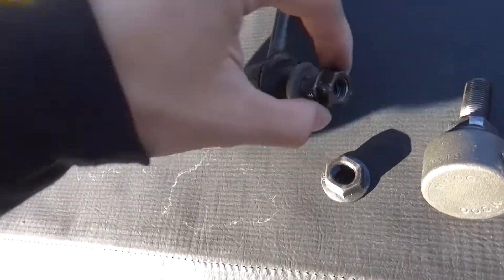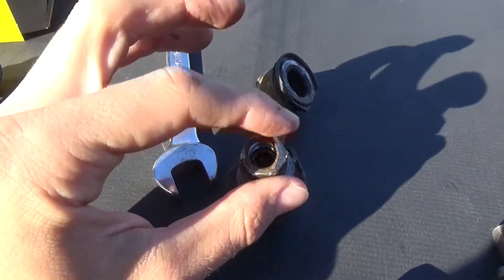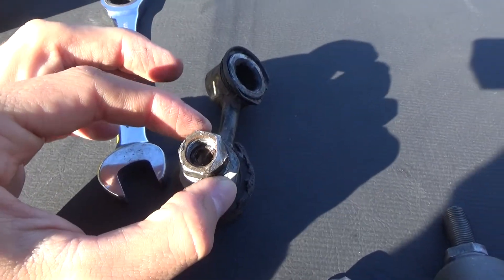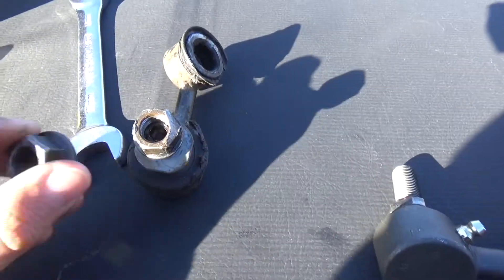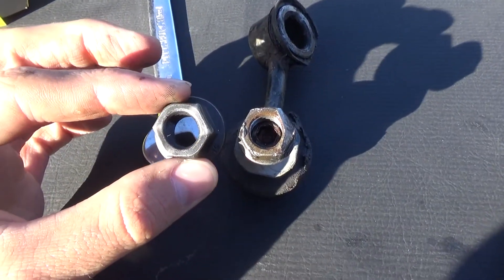This was the problem — this nut, you can see, somehow got smoothed down right here, probably from my big tires, and so that's what made it really hard to get off. This is a normal one, and that is the smoothed down one.